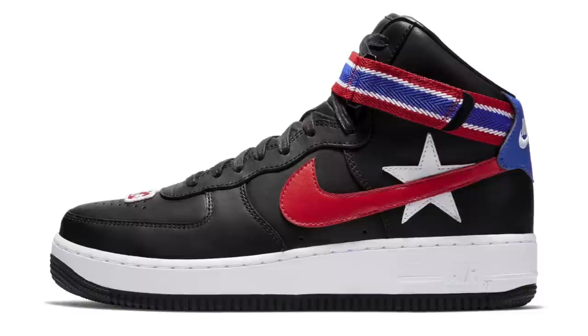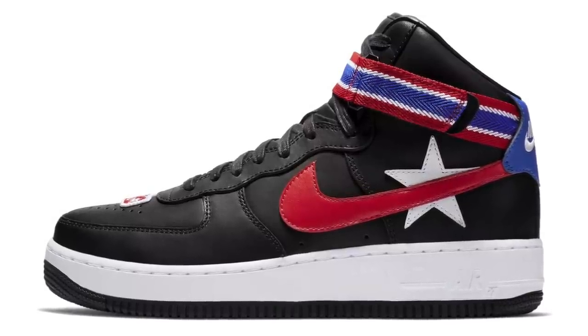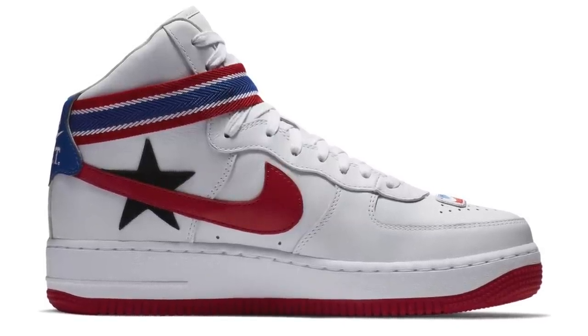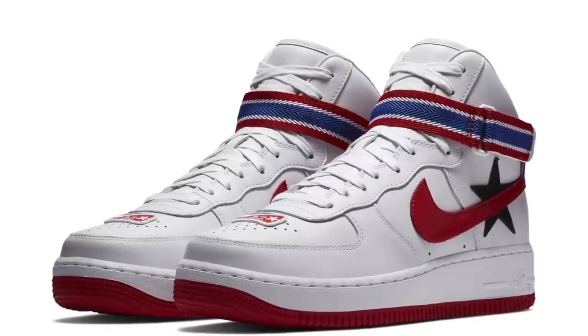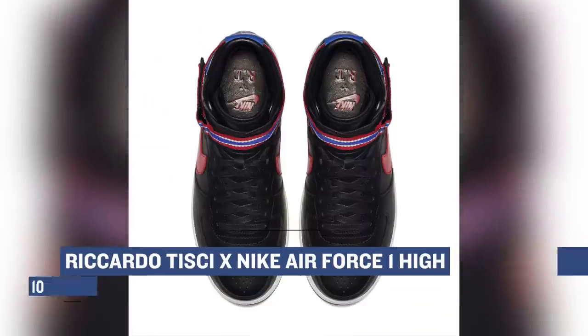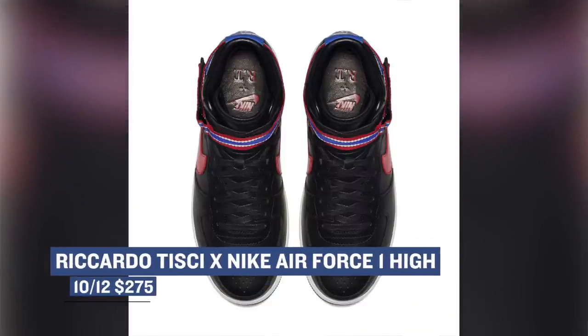Getting back to the Air Force One, if you're looking for a luxury version of the shoe, Nike's collaboration with Riccardo Tisci continues to grow with the Air Force One High in black and in white. Instead of just throwing a colorway on these, Riccardo put together a full theme called the Minotaurs, and these two Air Force Ones go right along with that theme. You can expect those to drop in super limited numbers on Thursday for $275.